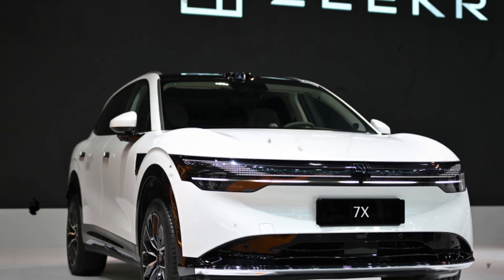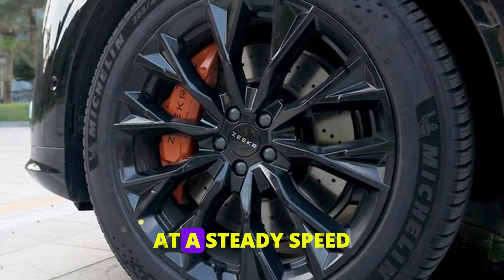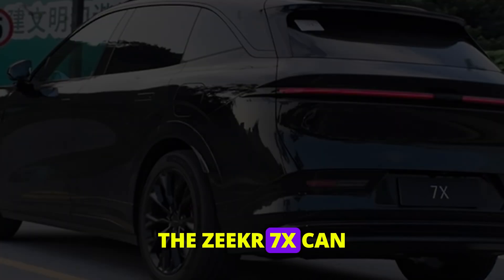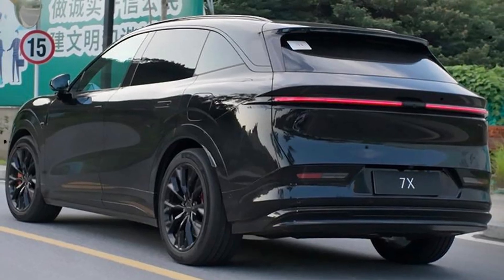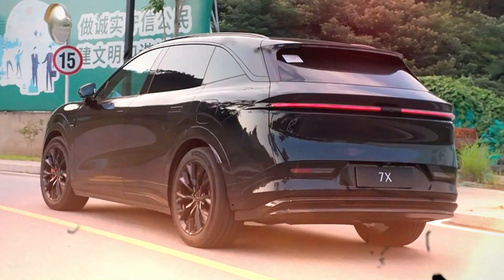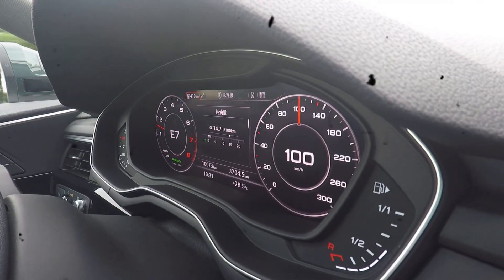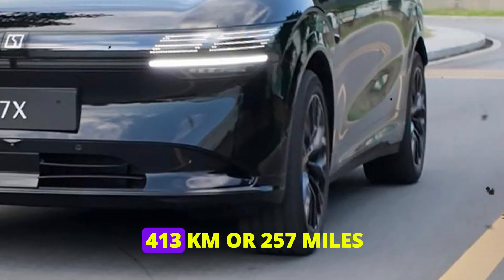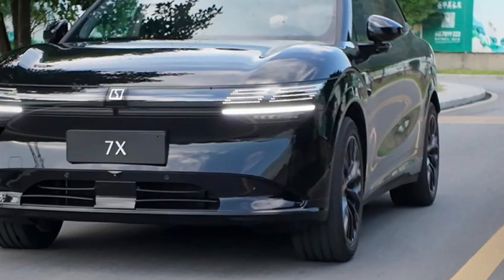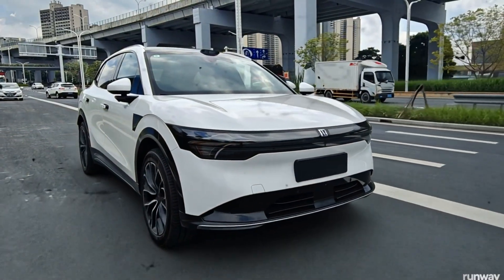We often worry about range anxiety, but with the Zeekr 7X, that concern may soon be a thing of the past. Real-world tests have shown that at a steady speed of 90 kilometers per hour, the Zeekr 7X can achieve around 528 kilometers or 328 miles in ideal conditions without using cabin heat. According to EVKX.net, when you factor in cabin heat, the range drops but still remains impressive. At 120 kilometers per hour, the range is about 413 kilometers, or 257 miles. This flexibility means that whether you're cruising on the highway or navigating city streets, this car holds its own.